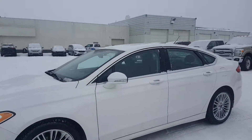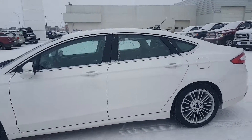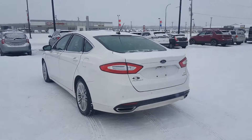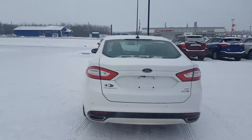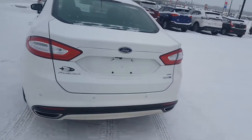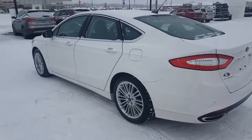You've got turn signals on the side view mirrors, large trunk, dual exhaust, and backup sensors with a backup camera. It is white platinum in color and it's got just over 38,000 kilometers.